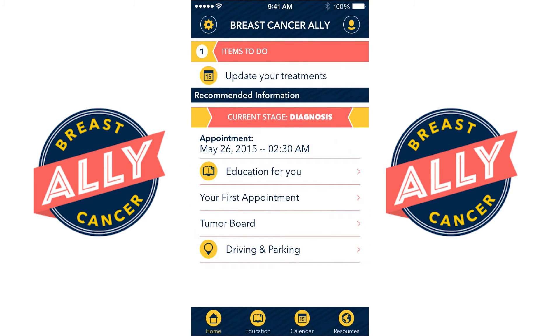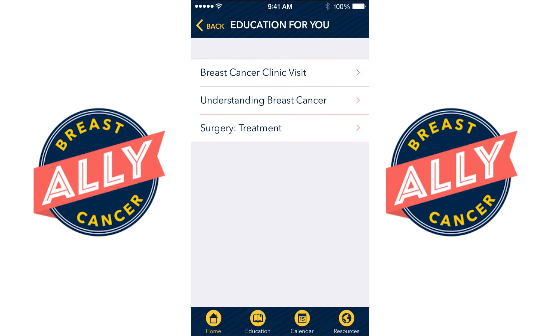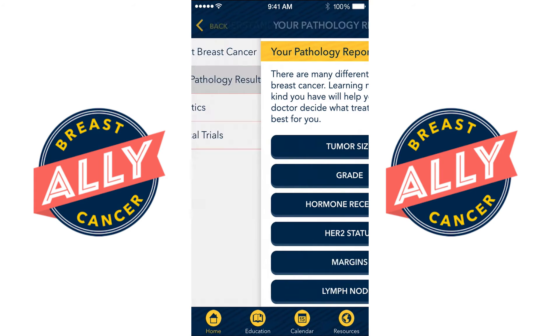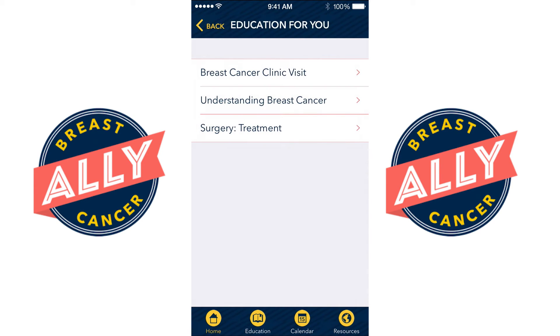For the newly diagnosed patient, the app delivers specific information about understanding breast cancer, what your pathology reports mean, and other topics specifically chosen for the newly diagnosed breast cancer patient.